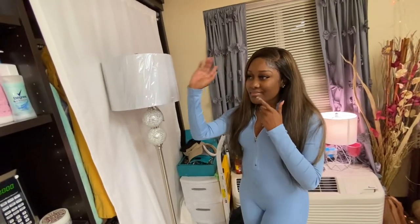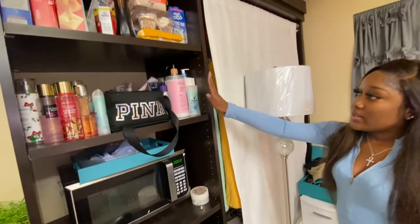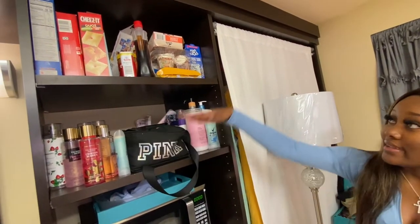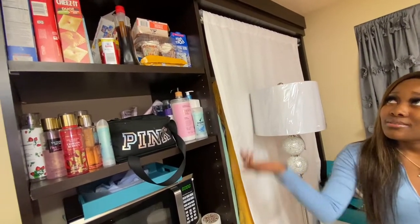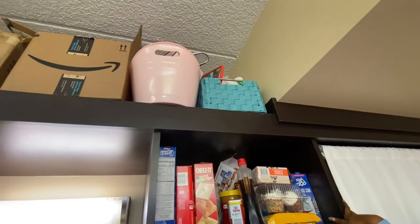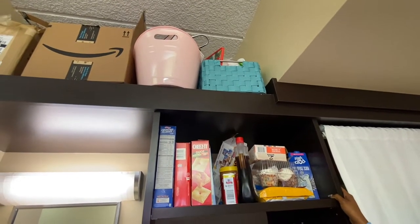Over here I got my microwave and stuff, and like my deodorant, lotion, all my perfumes, makeup bag. And up here I just got snacks — it's just nothing but snacks up there. And on top I guess it's just extra storage room that they gave us. I got like boxes and stuff over there and like bows and stuff.